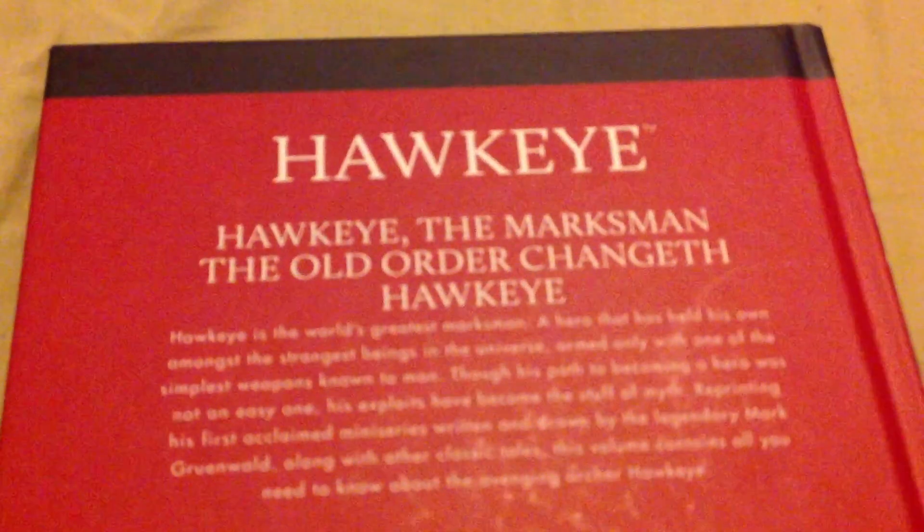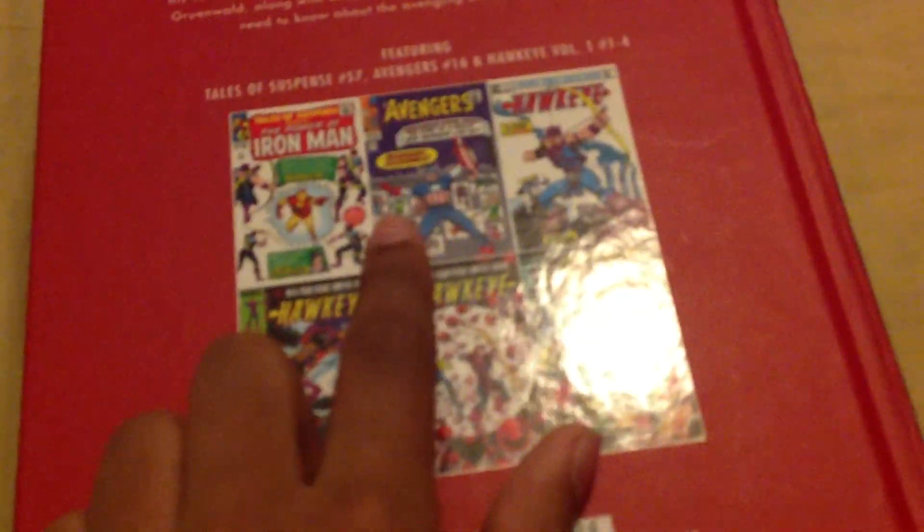This is going to be about Hawkeye: The Marksman, The Old Order Changeth, Hawkeye. So that is Hawkeye's first origin story, this is when Hawkeye joins the Avengers, and this is where he asks for the Black Widow. Black Widow, Black Widow. And this is his death. It's still $9.99 — marvelous entertainment.